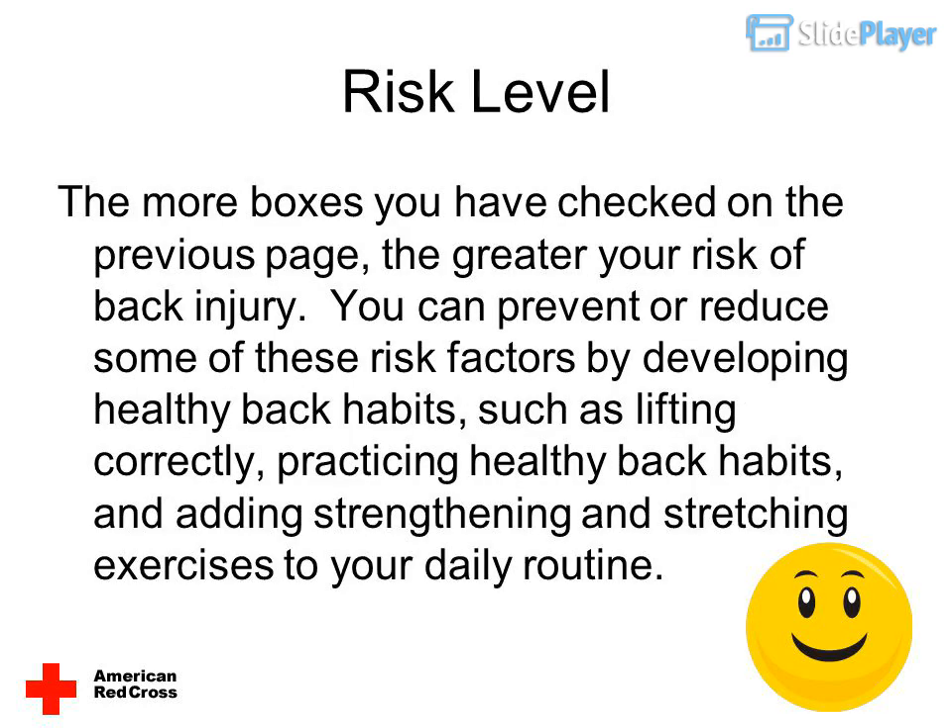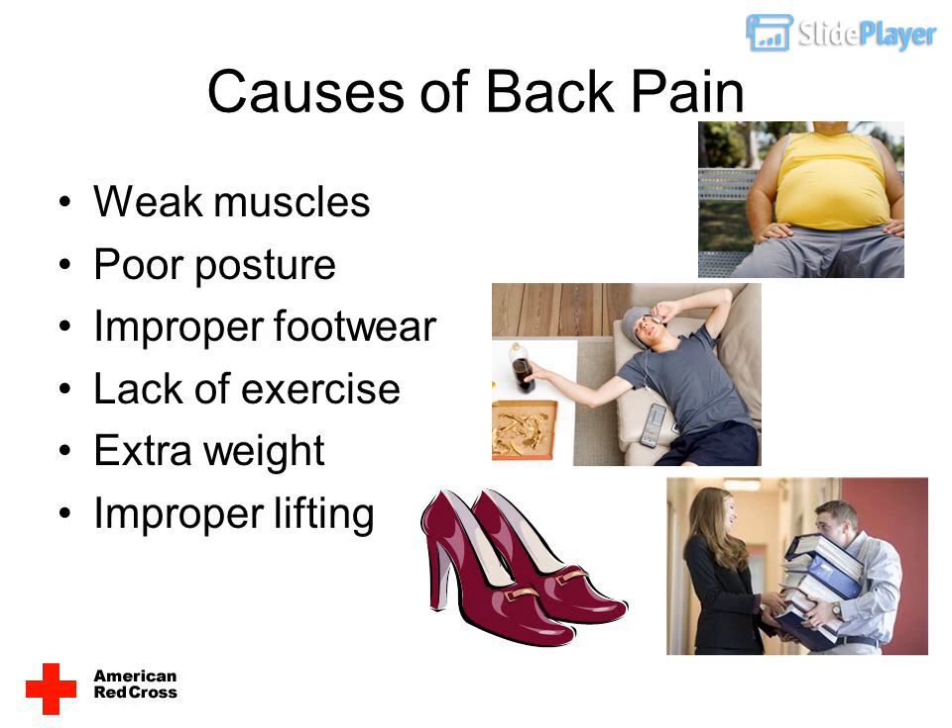The more boxes you have checked, the greater your risk of back injury. You can prevent or reduce some of these risk factors by developing healthy back habits, such as lifting correctly, practicing healthy back habits, and adding strengthening and stretching exercises to your daily routine. Causes of back pain include weak muscles, poor posture, and improper footwear.